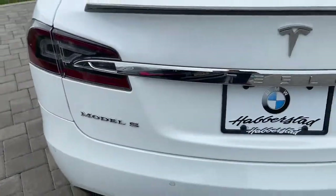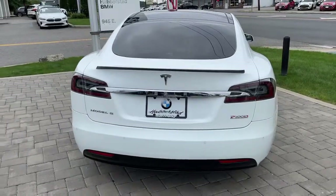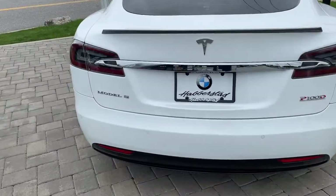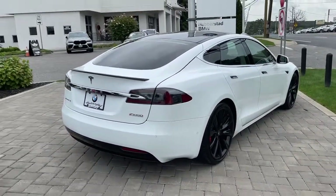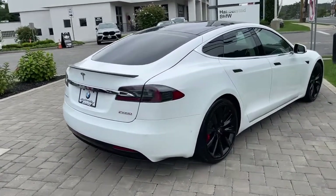Heated driver's seat, all-wheel drive, navigation system, keyless entry, keyless start, woodgrain interior trim, power passenger seat, heated mirrors, iPod, MP3 input, active suspension.